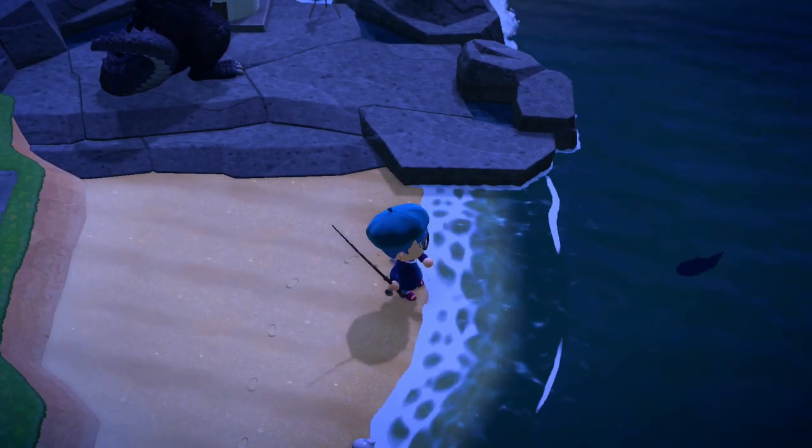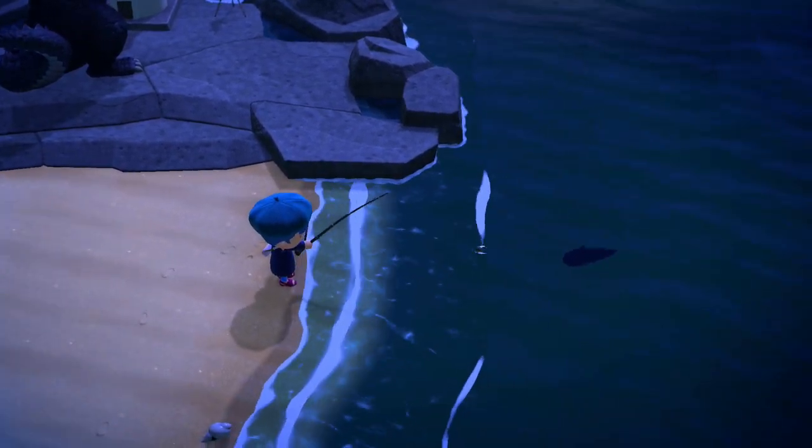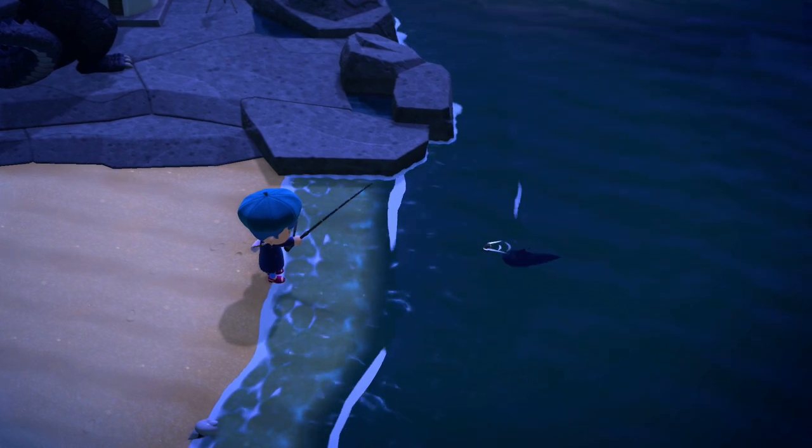Hey there folks, RennieMT here, and let's talk about how to catch a hammerhead shark in Animal Crossing New Horizons.